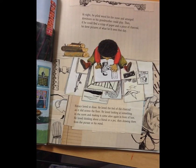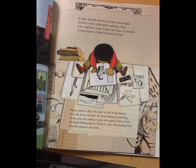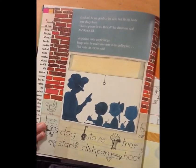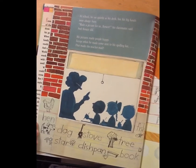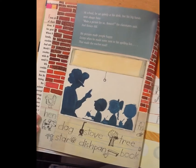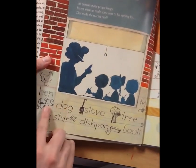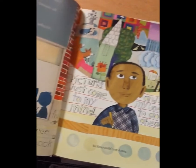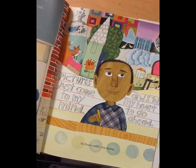Horace loved to draw. He loved the feeling of the charcoal as it slid across the floor, loved looking at something in the room and making it come alive again, loved drawing friends or pets from the picture in his mind. At school, he sat quietly at his desk, but his big hands were always busy. 'Make a picture for us, Horace,' his classmates said — and Horace did. His pictures made people happy, except when he drew next to his spelling list — that made the teacher mad. Horace couldn't stop drawing.